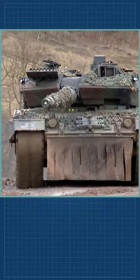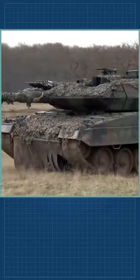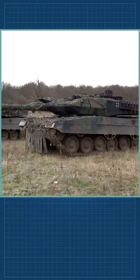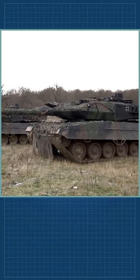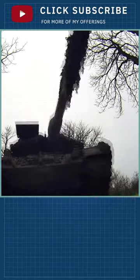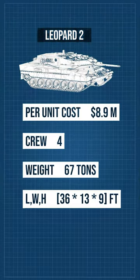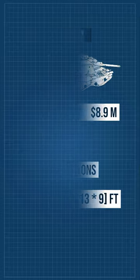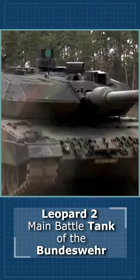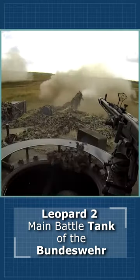The Leopard 2 main battle tank is armed with a fully stabilized Rheinmetall 120mm smoothbore gun. The vehicle carries 42 rounds for the main gun. Germans estimated that their Leopard 2 tank could penetrate the frontal armor of the Soviet T-72 tank at a range of 2,000 meters, and the frontal armor of the T-62 tank at a range of over 4,000 meters. The gun of the Leopard 2 tank proved to be very accurate.